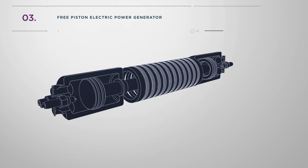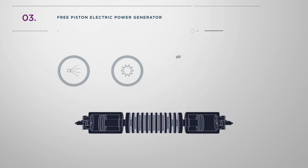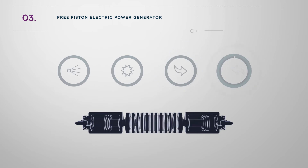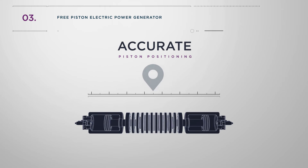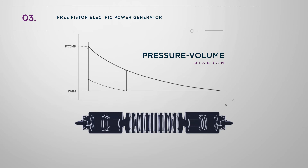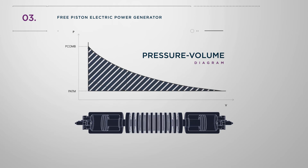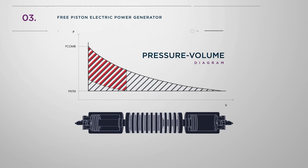The configuration offers full control over the fuel injection, ignition timing, and intake and exhaust valve operation. By controlling the linear generator, the system can be used to accurately position the piston during the cycle. When shown on a pressure volume diagram, this maximises the enclosed area in comparison to a conventional internal combustion engine generator.